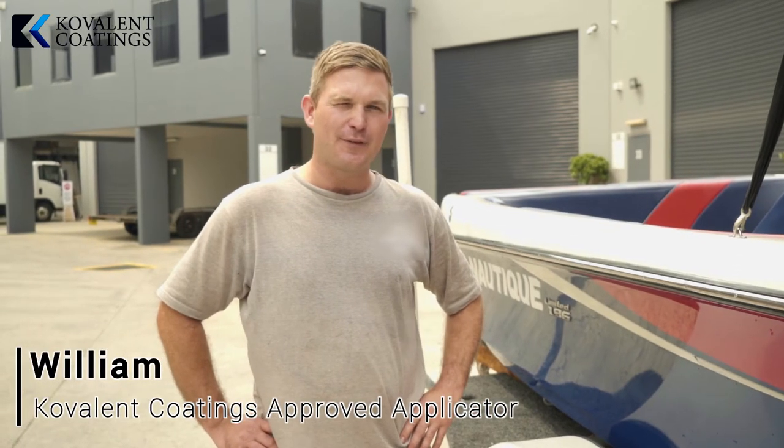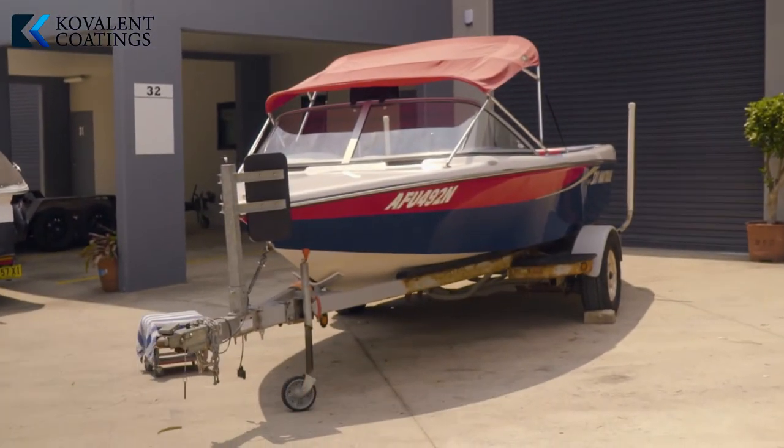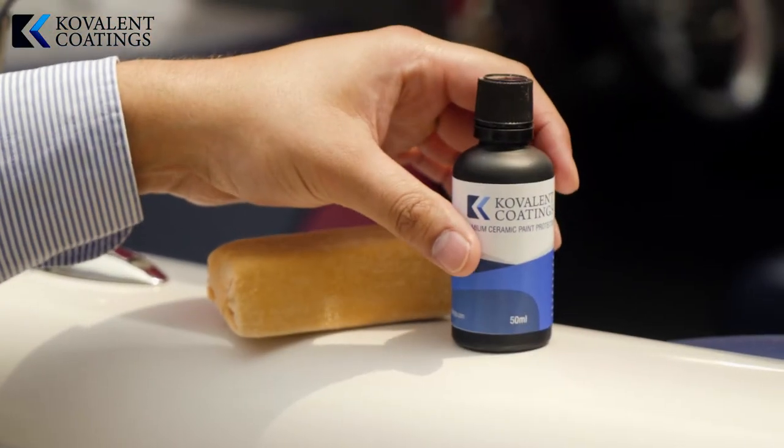Hi guys, my name is William and I've been in the marine industry for 15 years now. Here we have a boat that's being coated in ceramic coatings by Covelland Coatings.